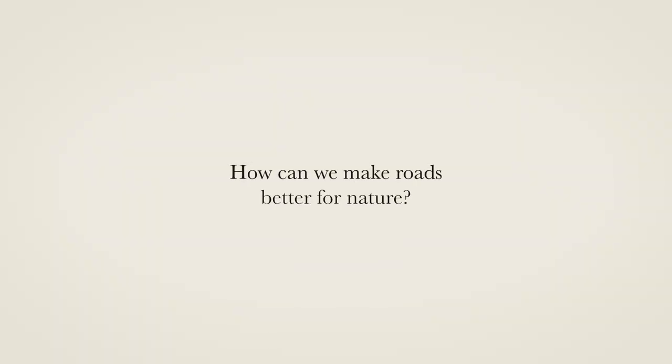We gathered hundreds of questions from young people and we narrowed them down to one question, which was: how can we make roads better for nature?